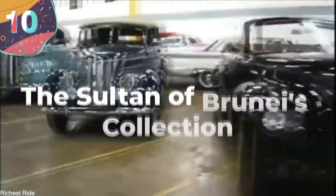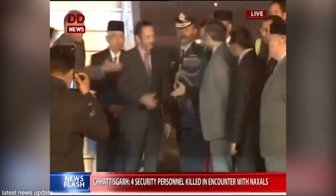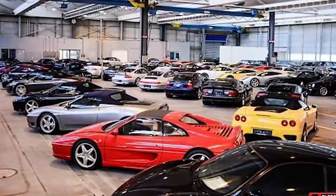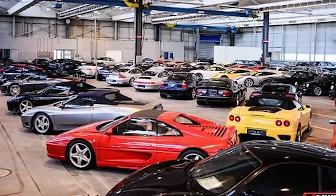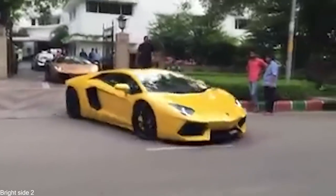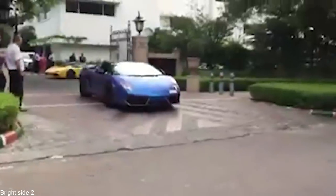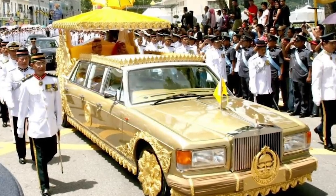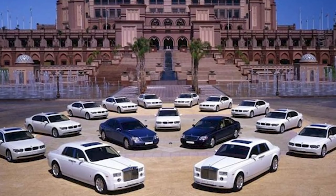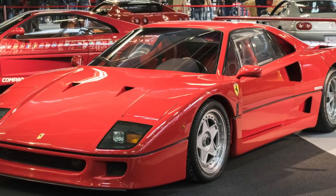Number 10: The Sultan of Brunei's Collection. The 29th Sultan of Brunei, Hassan al-Bokhaya, has the largest collection of cars in the world, estimated to be worth in excess of a jaw-dropping $5 billion. He made his fortune from the development of oil and gas fields, and has dedicated a large portion of it to cars, which are his greatest passion. His collection contains more than 7,000 vehicles, which include at least 600 Rolls-Royces, 550 Mercedes-Benzes, and 450 Ferraris — and these aren't just the original models, as the Sultan has had each one adapted to his specific needs.